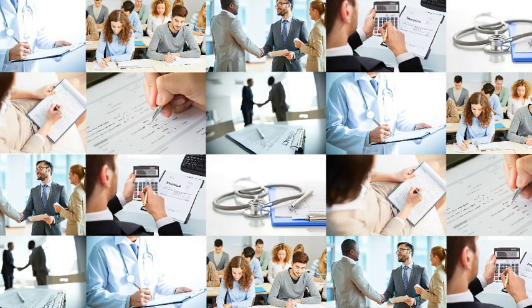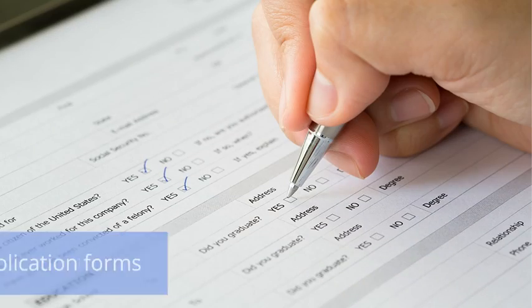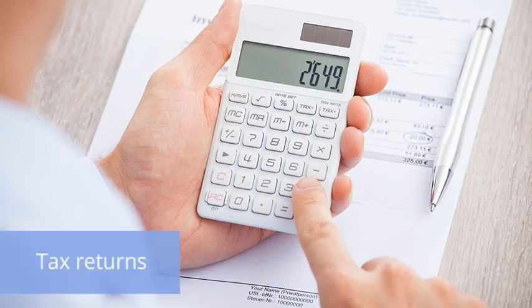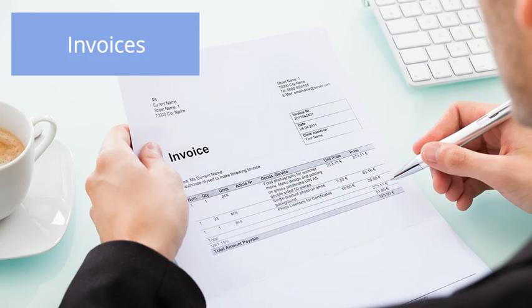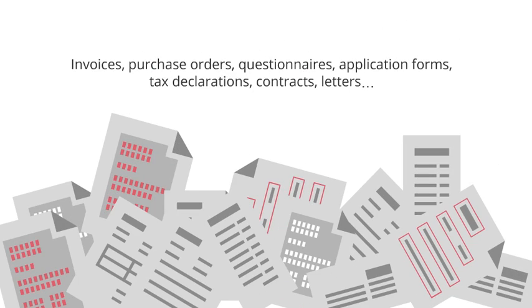Paper is an inescapable part of business. Organizations of all kinds work with it. With all these various types of documents, the critical information needed from them differs. And that's why manual data entry has been used to know which information to extract and enter into a database. But this is a costly and inefficient use of valuable time and resources.